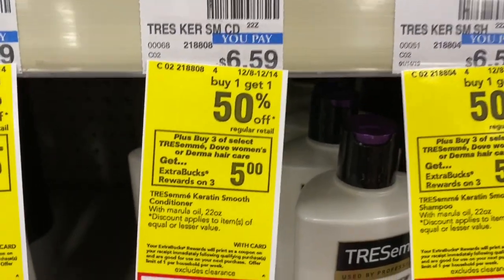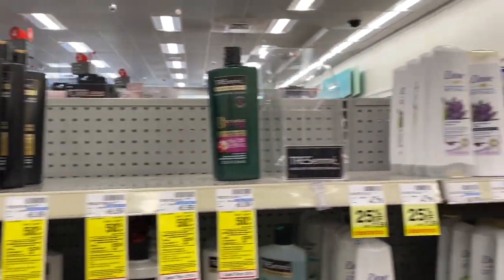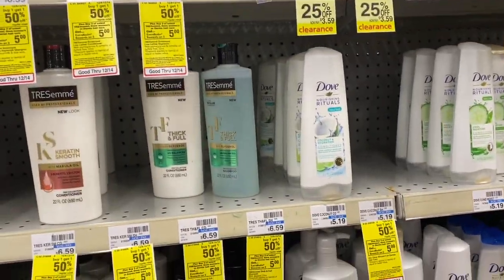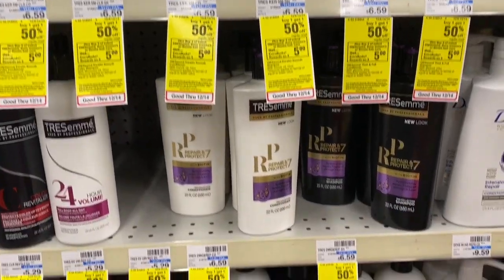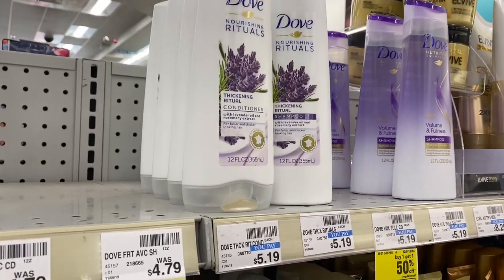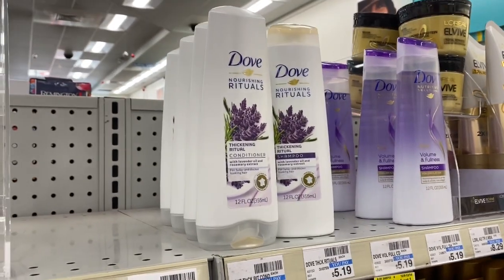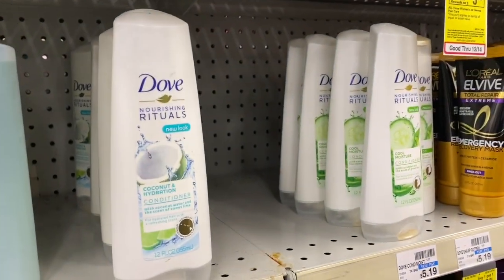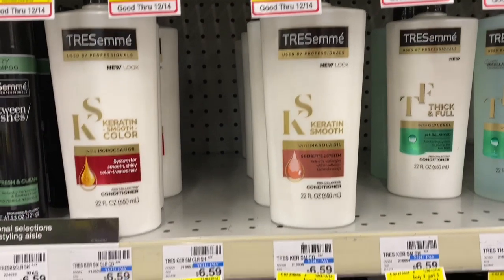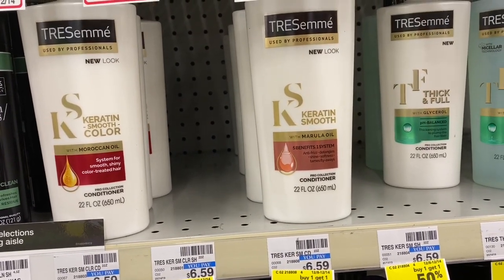Now for the Tresemme deal — I like this deal because it covers Tresemme and Dove: buy one get $1.50 off, buy three get five ECBs. Look, there's barely any left in my store. The prices are a little different from what I shared in the best deal idea. I'm going to buy two Dove for $5.19 each — one is $5.19, the other is 50% off at $2.60, so those two come to $7.79. The Tresemme is $6.59 and the other one $3.30, totaling $9.89 for those two.